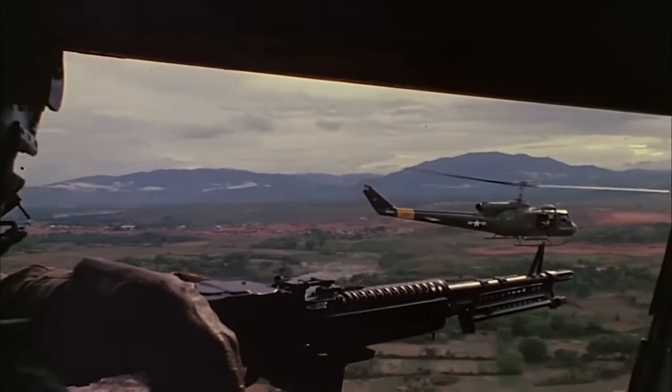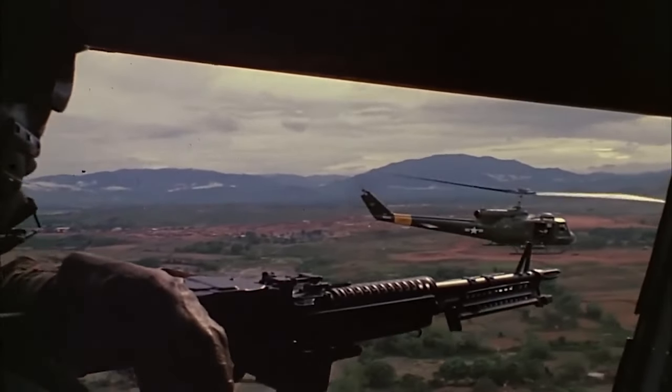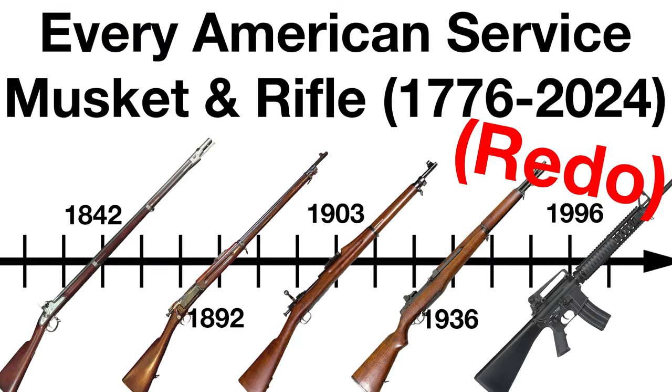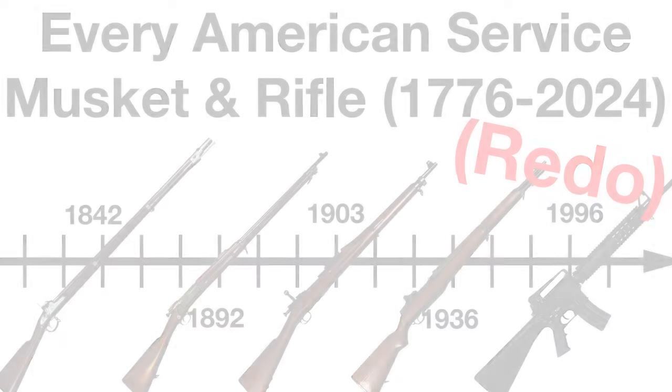Thank you for spotting these. I have no excuse for the quality of that video, and I shouldn't be making those kinds of mistakes. So I've taken the basic concept I had, and the comments you all provided, to produce what you're about to watch — an actual well-researched chronology of US service rifles and muskets.